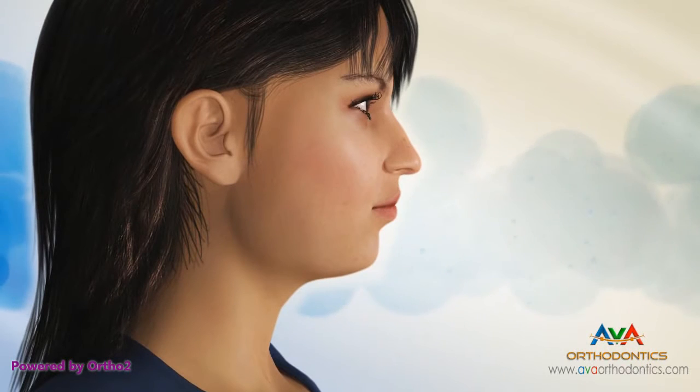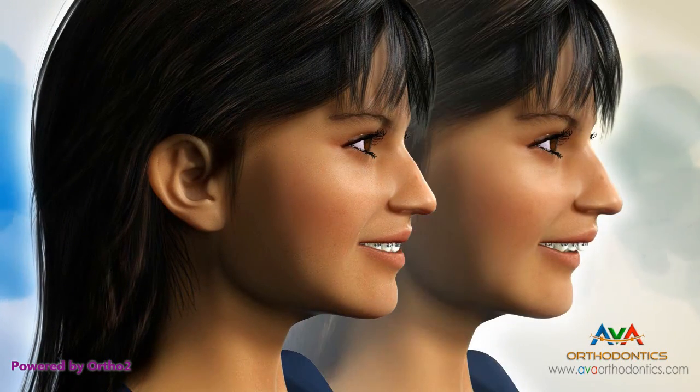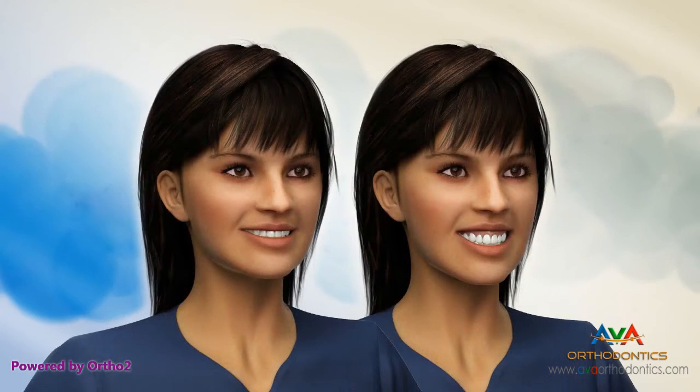Here you can see the lower jaw has not developed enough, causing a retruded or no chin appearance. In this example, the upper jaw has grown too far forward, causing straining when closing the lips. And here the upper jaw has grown too far forward and down, causing a gummy smile.